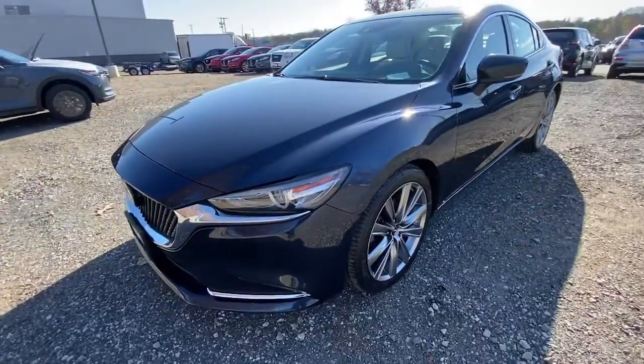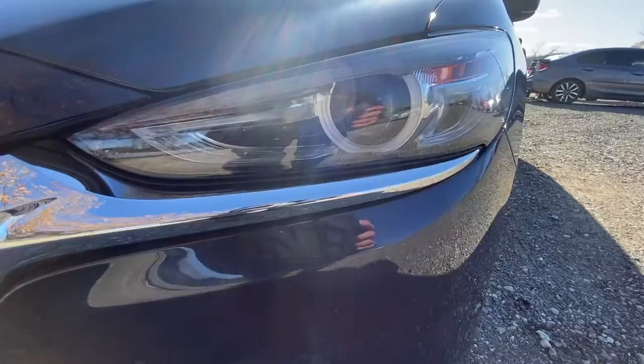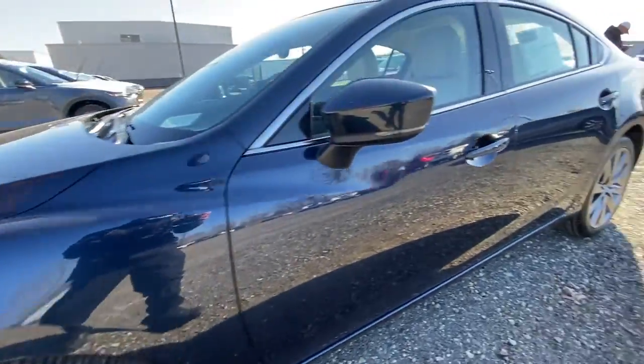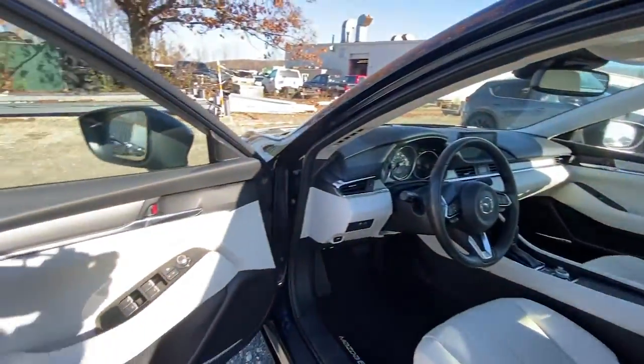The following are some of this vehicle's highlighted options: keyless entry, navigation system, power passenger seat, sunroof, satellite radio, leather steering wheel, rear spoiler, traction control, intermittent wipers, cruise control.